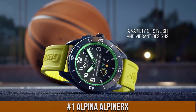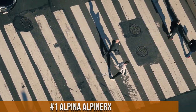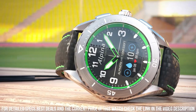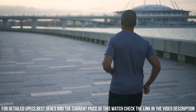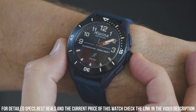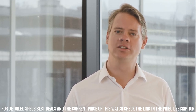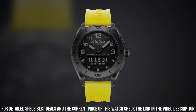Number 1: Alpina Alpiner X. Black plated stainless steel case with a blue rubber strap. Dial type: Analog-Digital, luminescent hands and markers, digital sub-dial. Quartz movement. Scratch resistant sapphire crystal. Solid case back. Round case shape. Case size: 45mm, case thickness: 15mm. Band width: 22mm, band length: 8 inches. Deployment with push-button release clasp. Water resistant at 100 meters. Functions: date, hour, minute, second. Combines traditional watchmaking craftsmanship with modern technology, and is designed for outdoor enthusiasts who value functionality, durability, and style.